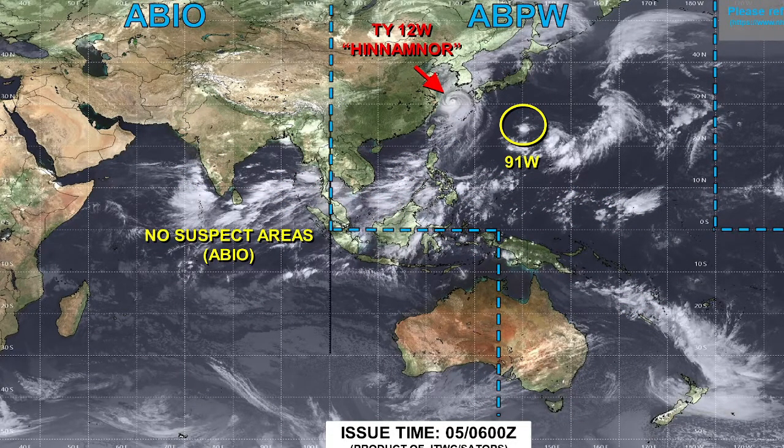Looking at the JTWC, you can see 91W and Hinnamnor. Hinnamnor is expected to impact South Korea soon, so we may get an individual update on that in the future. Hope you guys enjoyed this video — comment, like, and subscribe if you want more. Goodbye!